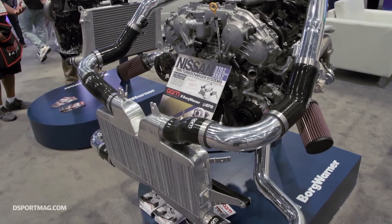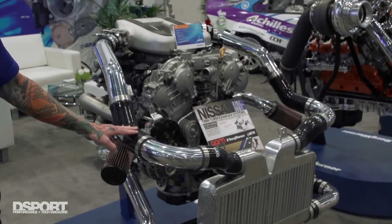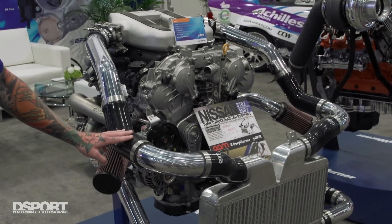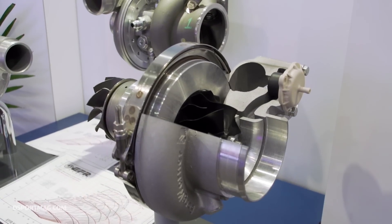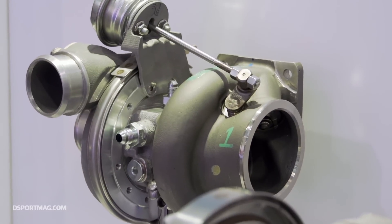This is our 370Z twin turbo system utilizing BorgWarner EFR series turbos. EFR turbochargers are really the pinnacle of modern turbo technology. We found that they gave us the best results of anything that we had tried. Both the spool time on these turbochargers as well as the transient boost response when you're in and out of throttle is just amazing.